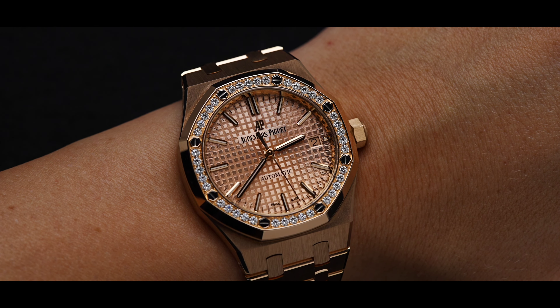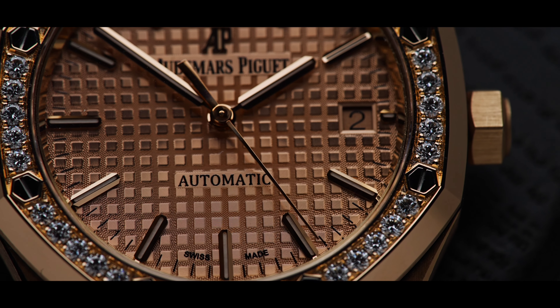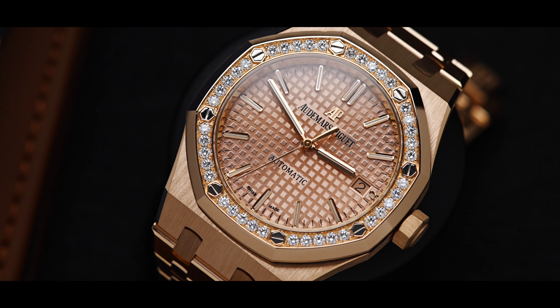It has 60 hours of power reserve, stop seconds, and a quick set date. The dial is a beautiful rose gold with the staple Grand Tapisserie pattern. The hour markers and hands are also in rose gold. The bezel is set with 40 brilliant cut factory diamonds.